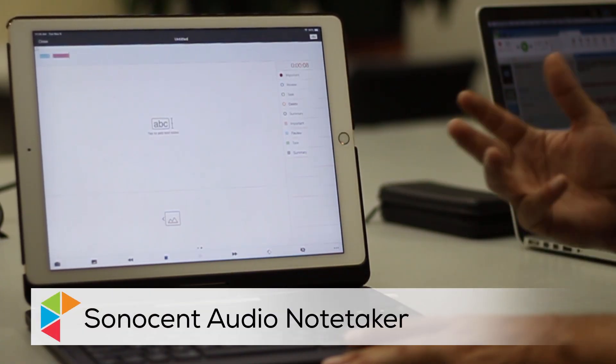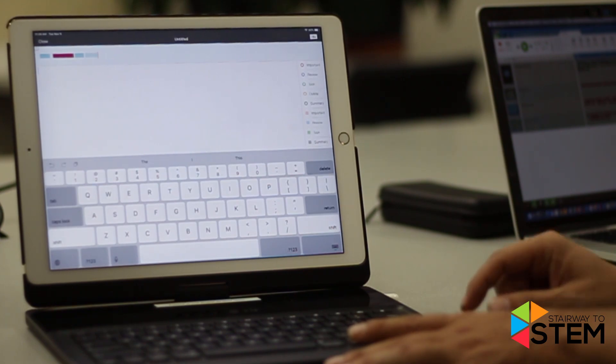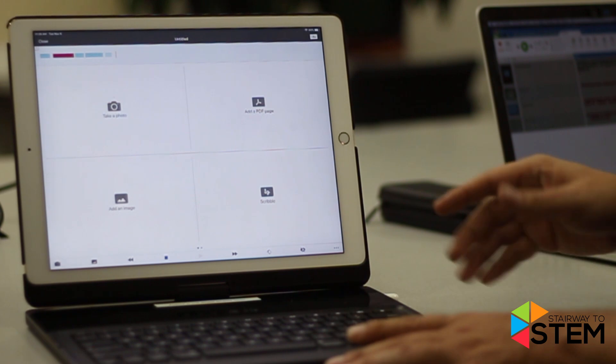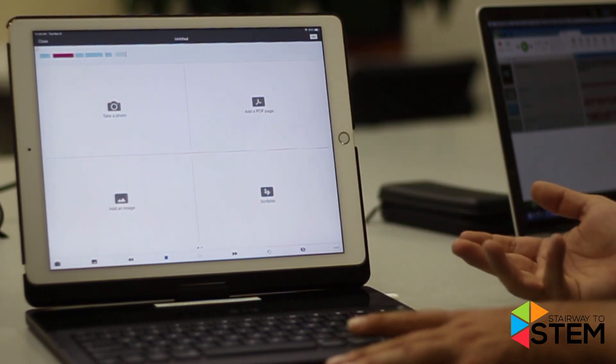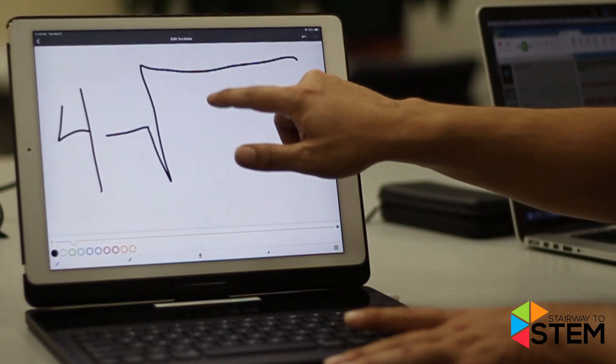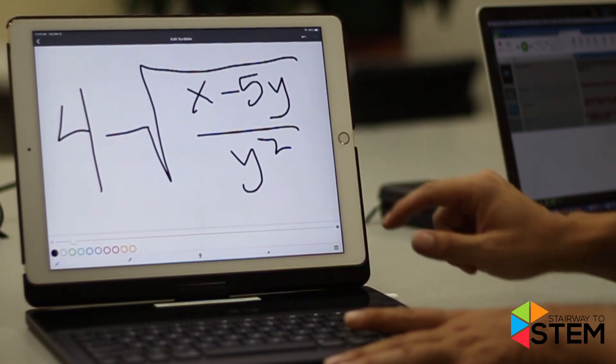Another new one that we have over here is Sonosense, which is an audio recording app that gives you visual representations of when people are talking and allows you to highlight the different audio areas, so that way you can color areas of interest. You can type in text inside of the app, and you can also swipe over and take photos of PowerPoint slides, add PDF pages, or even scribble in your own notes. When you write in the notes, your handwriting is actually synced to the audio.